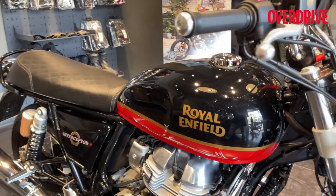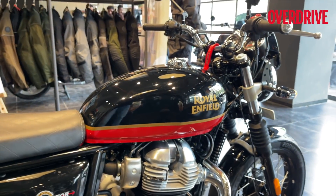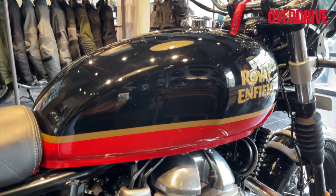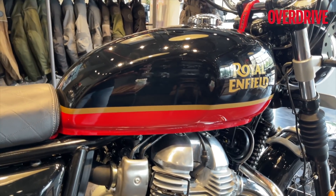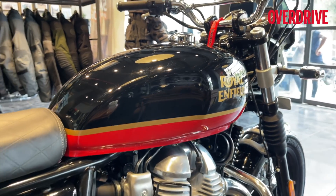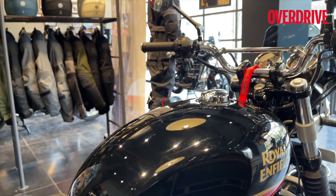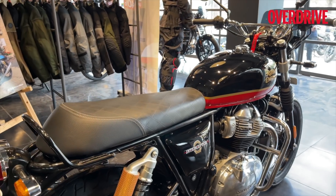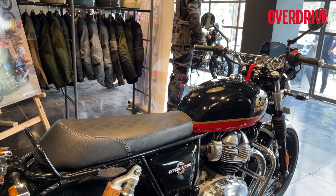There are new colorways and what you see here is called the Sunset Strip. It's highlighted by these warm color tones that you see right at the bottom — it's largely a black color motorcycle with contrasting accents in gold and red, called the Sunset Strip. There is also a multitude of new accessory options that you get under Royal Enfield's Make It Yours program.